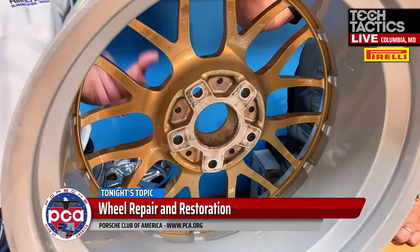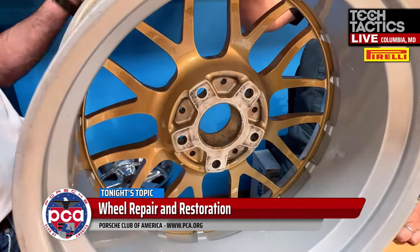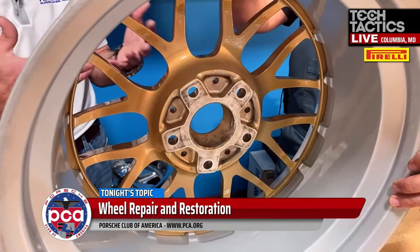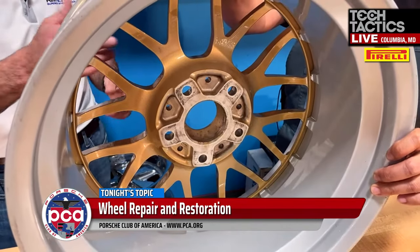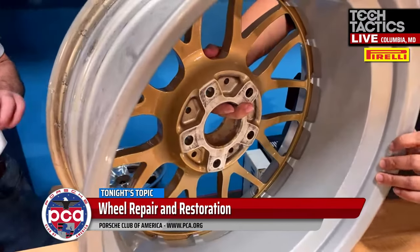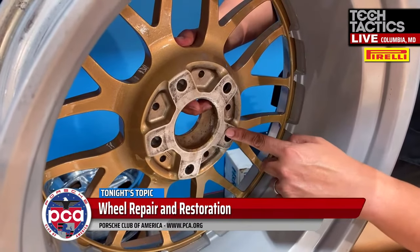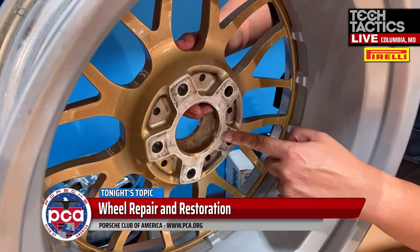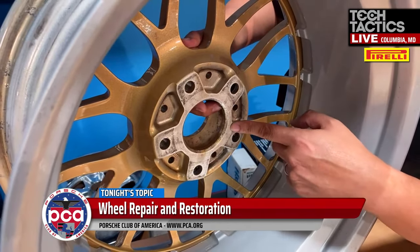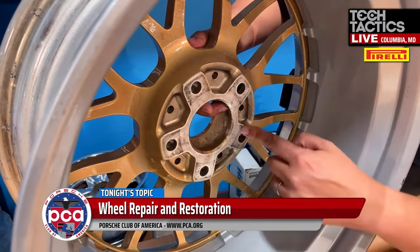However, we always inspect them when they come out. If any powder did get there, we chip it off or sand it off quickly. How I came to learn about it — a buddy of mine had powder coat on that surface and it introduced a vibration. We chased it down forever — the wheel was balanced, we tightened and torqued the lugs — and it just never went away. Turned out it was because there was powder coat on the back of it.